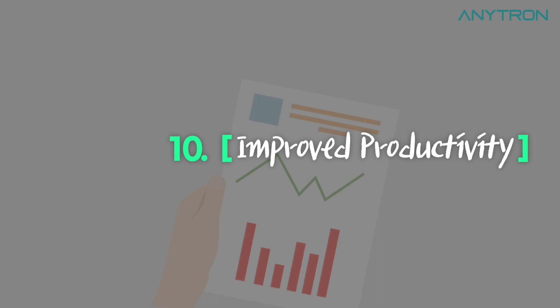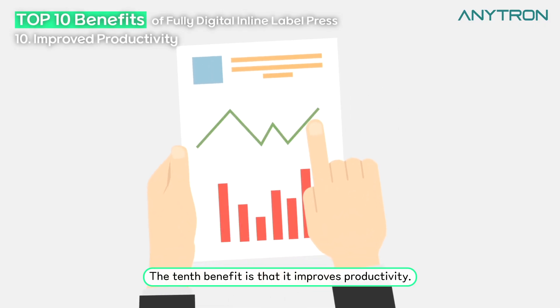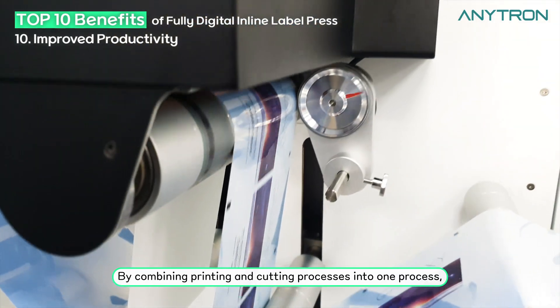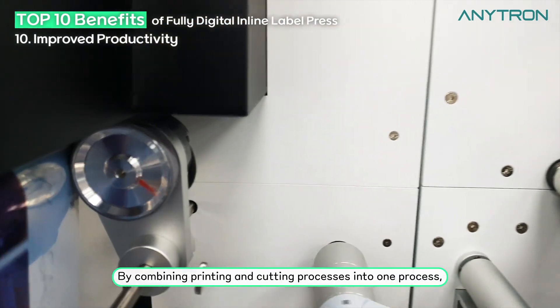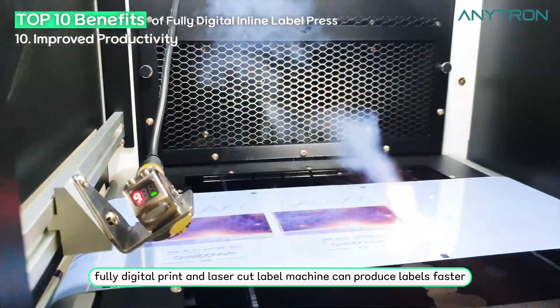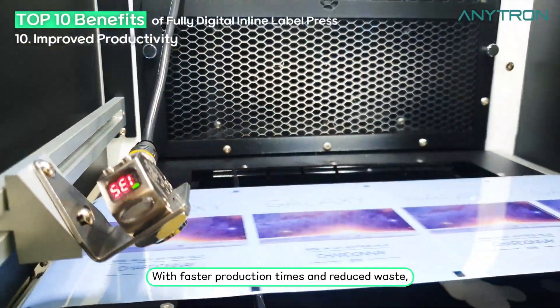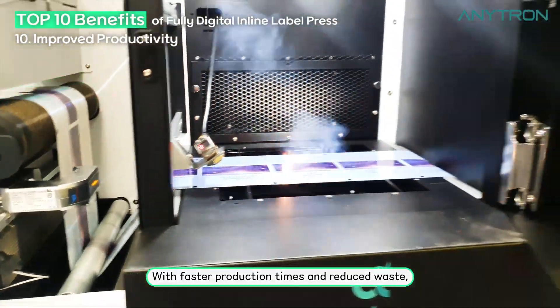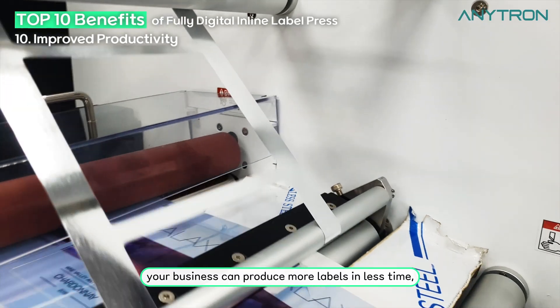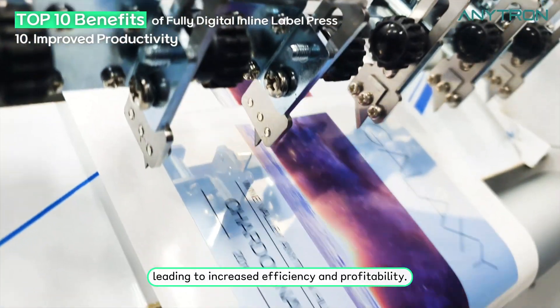Improved productivity. The tenth benefit is that it improves productivity. By combining printing and cutting processes into one, the fully digital print and laser cut label machine can produce labels faster and with greater precision, resulting in improved productivity. With faster production times and reduced waste, your business can produce more labels in less time, leading to increased efficiency and profitability.